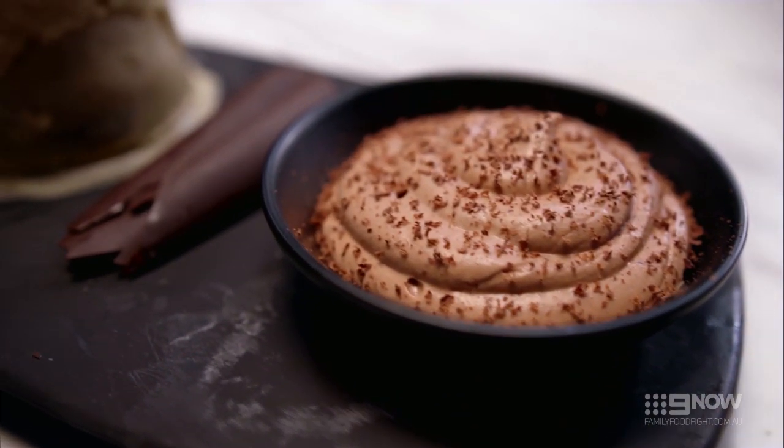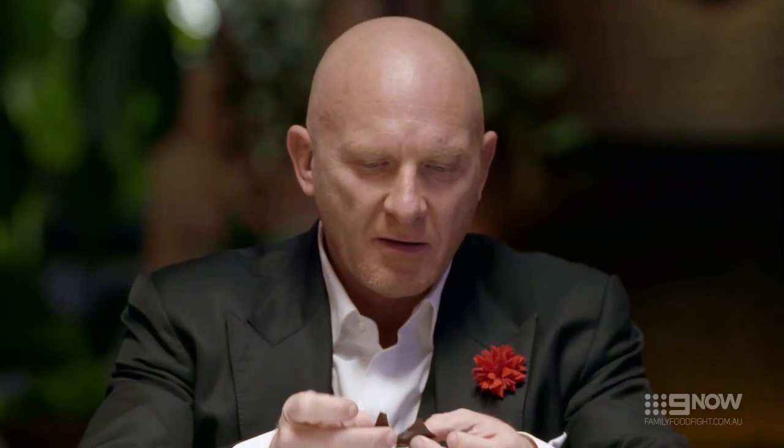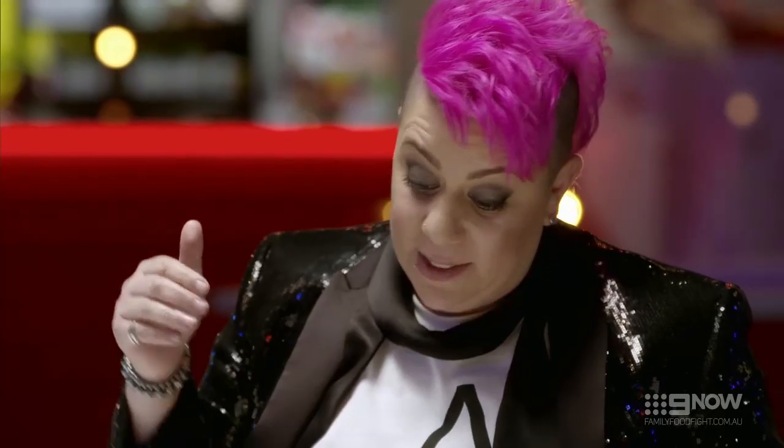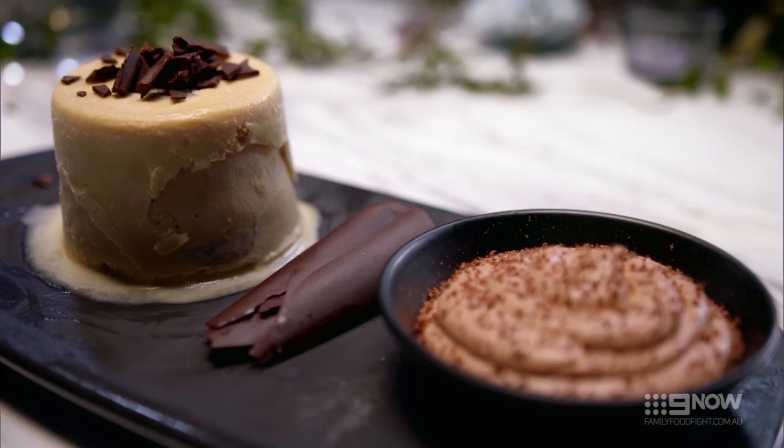That mousse is just perfect. The chocolate is tempered — it's got a crack — and that's exactly what we want. I just absolutely love the chocolate mousse. It's silky, it's smooth and it works really well with the mascarpone, coffee, ice cream. The idea was very smart. That is a very different take on tiramisu, but it's one of the best takes on tiramisu too.